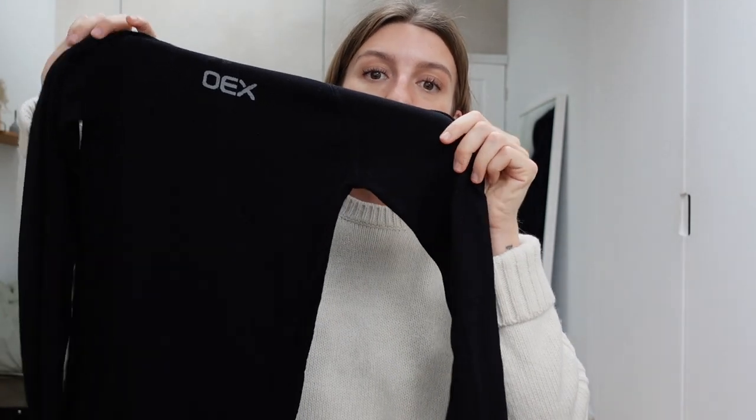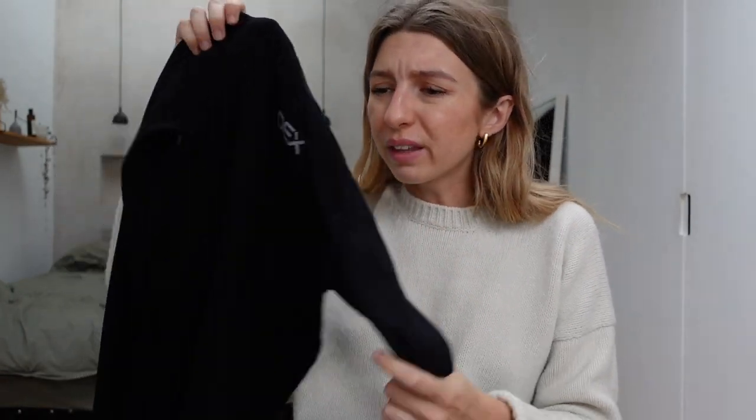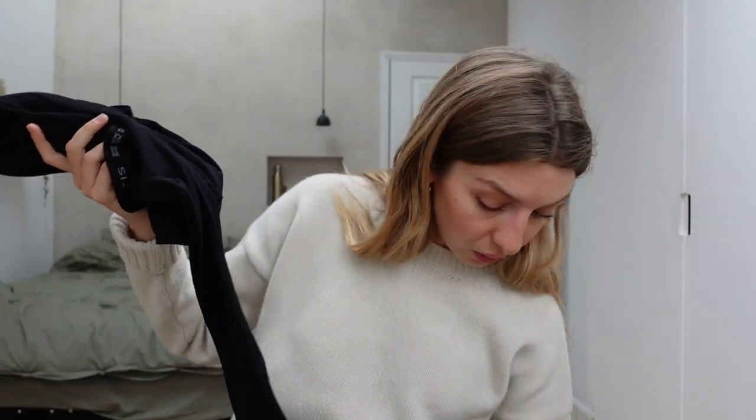Moving on to clothing: I cannot recommend a base layer enough, especially in the UK as it gets colder. This one is from a brand called OEX, again from Go Outdoors. You just want a layer that's really tight so it acts like a second skin and keeps you warm. Mine was made from bamboo and it kept me really warm — I wore it every single day, with a baggy long-sleeve Carhartt t-shirt over the top along with my fleece. Those three layers were all I really needed. I really felt the difference with the base layer when it was windy or in the evening as it got colder.